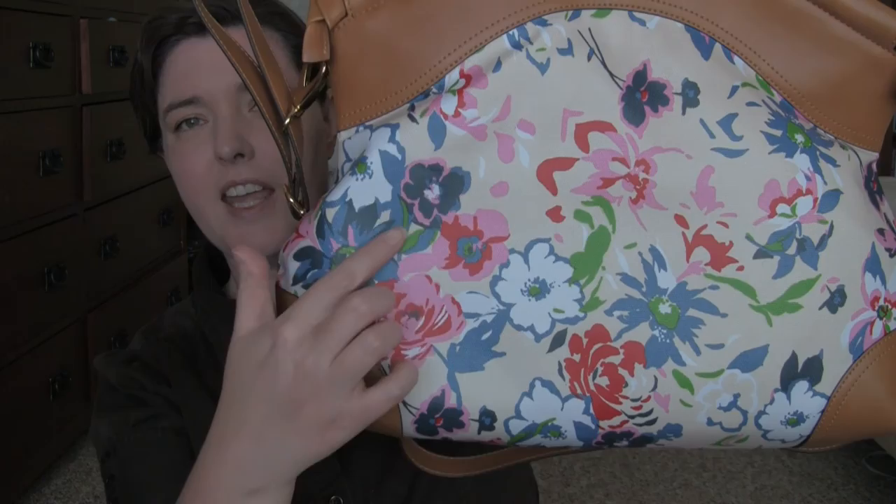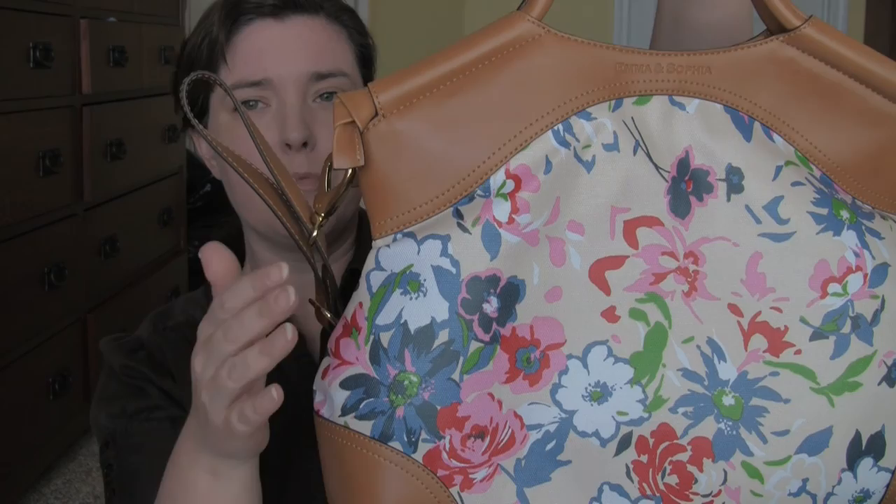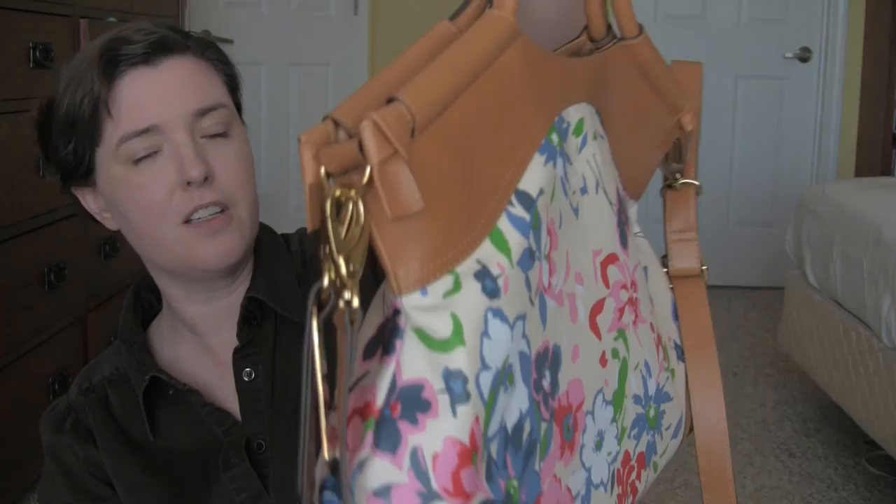Hey, I know it's dorky, but I like it. Thank you so much for watching, and I'll see you later. Bye.